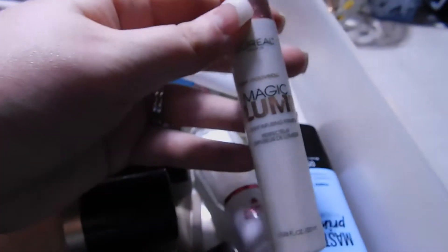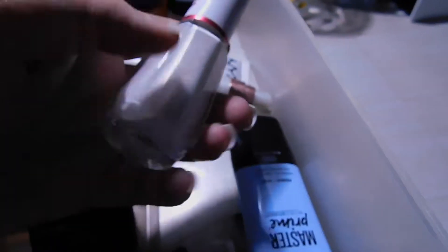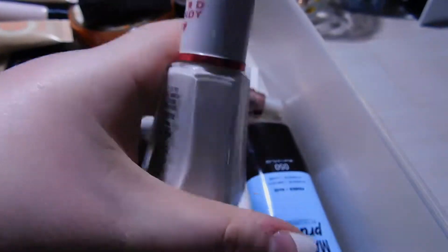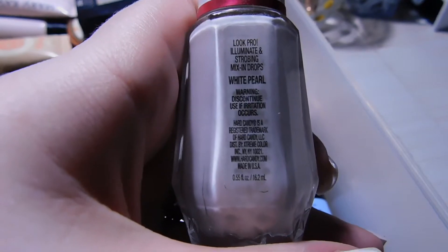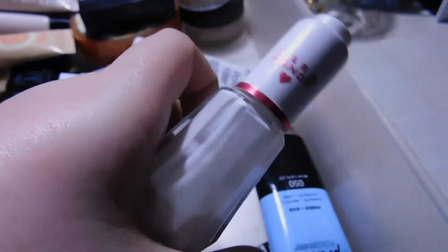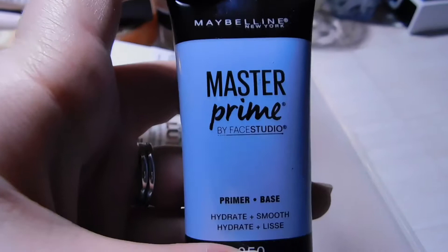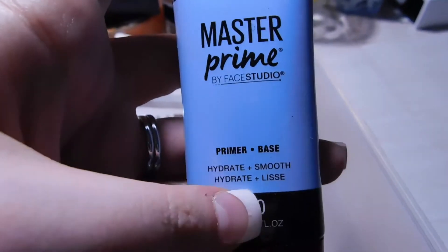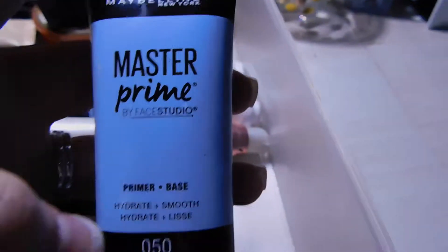I also have the L'Oreal Magic Lumi Light Infusing Primer — it's actually multipurpose, you can use it as a liquid highlighter or just as a primer. Same thing for the Hard Candy Look Like a Pro Illuminate and Strobing Mix-In Drop — it's literally the same concept but in a dropper. I also received the Maybelline Master Prime by Face Studio from Influenster, and it's actually not a bad primer.